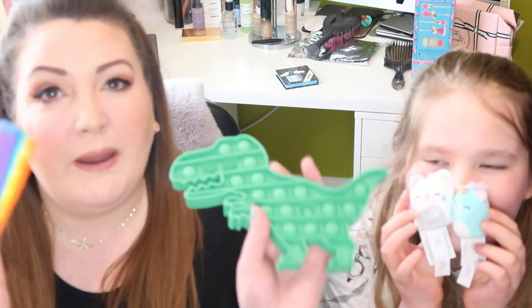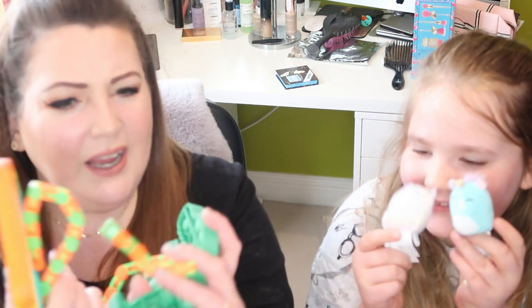Hi guys, it's Jo and Jasmine and together we are Itz The J Life. Welcome to our brand new rebranded channel. We're just going to have a really quick video today with you guys. Jasmine has been getting lots of fidget toys, so we just thought we'd show you what she's got.